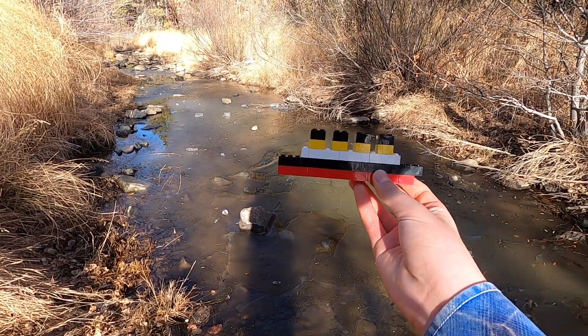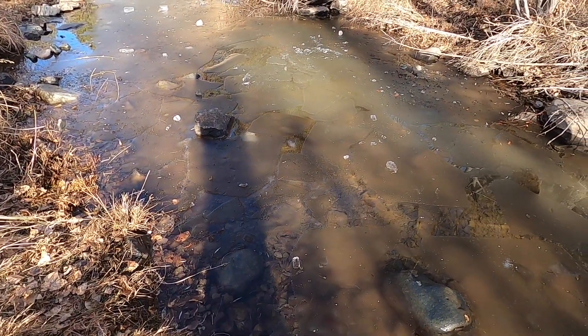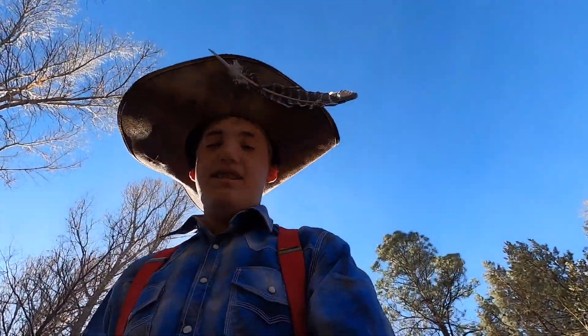All right guys, now I'm on the GoPro. We've got the Titanic and we're going to do some underwater shots. As you can see, this is going to be interesting. I hope the GoPro doesn't freeze, but oh well, let's give it a try guys. I'll see you guys in a little bit.